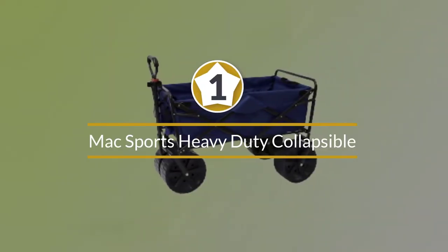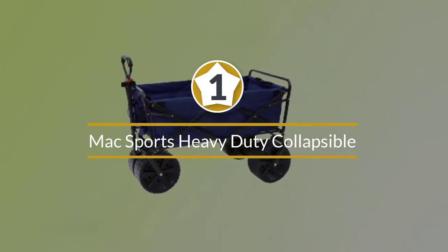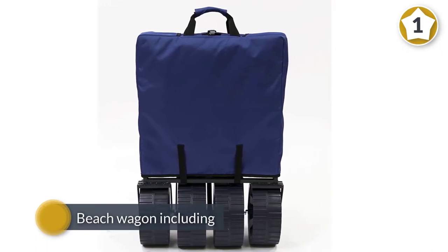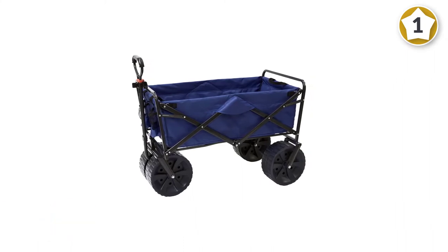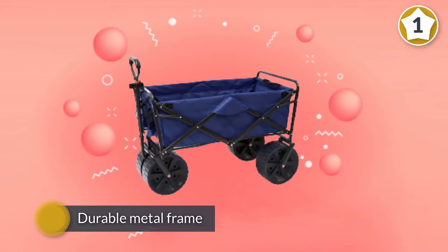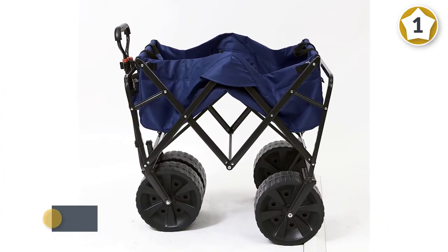Number one, most popular: the Max Sports Heavy-Duty Collapsible Folding All-Terrain Utility Beach Wagon Cart. Our top all-around beach cart has everything you're looking for in a beach wagon, including a durable metal frame, extra large wheels, easy to clean fabric, and a great gripped handle. It is available in two color combinations and offers a ton of storage in a compact cart.